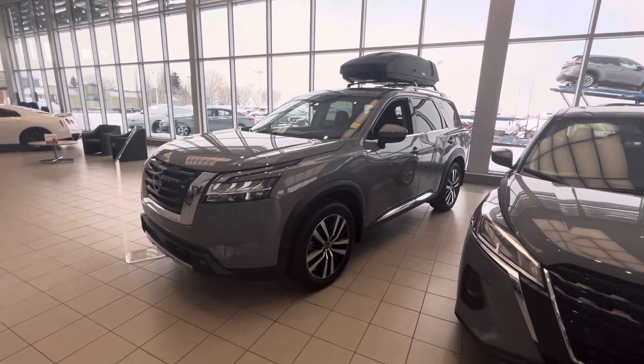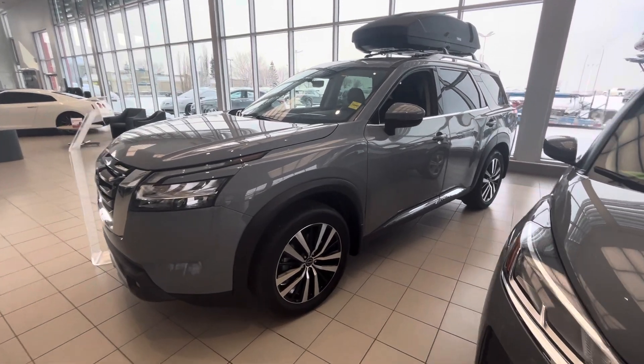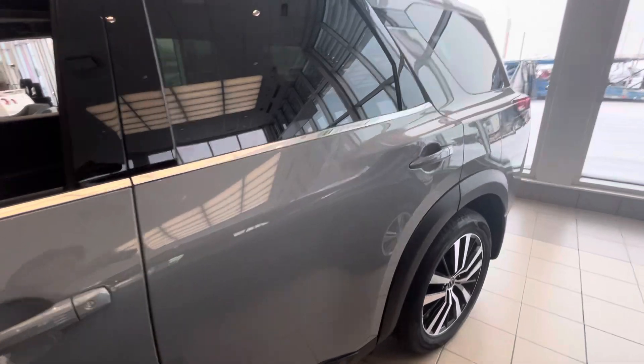Hey Hannah, it's Hamza from Sherwood Nissan. I just wanted to say thank you so much for inquiring on our 2024 Pathfinder Platinum. I thought I'd do a little walk-around video of the whole thing for you so you can kind of see it on video.